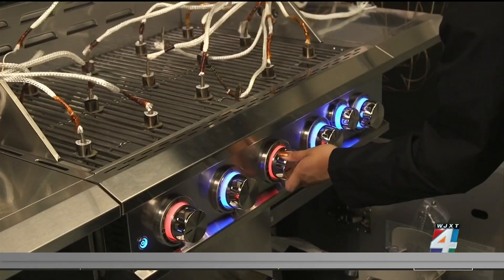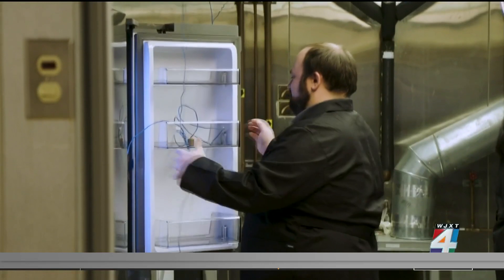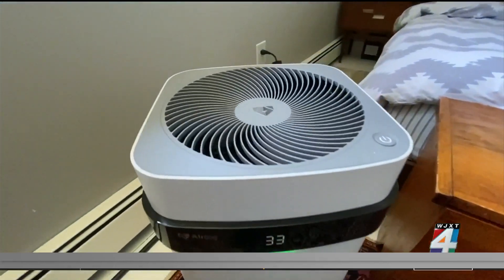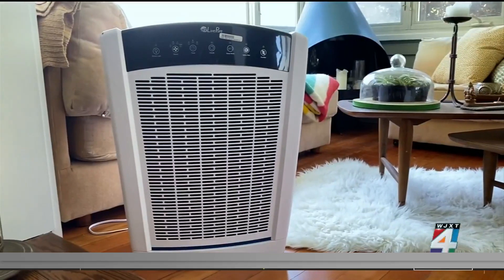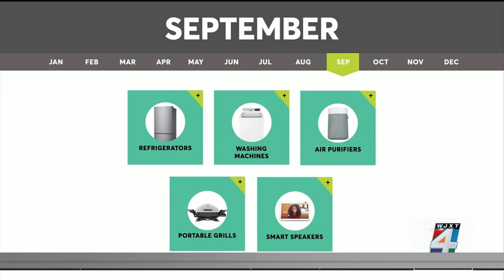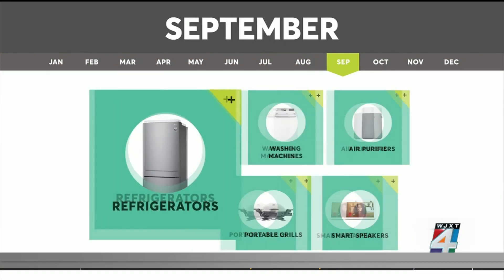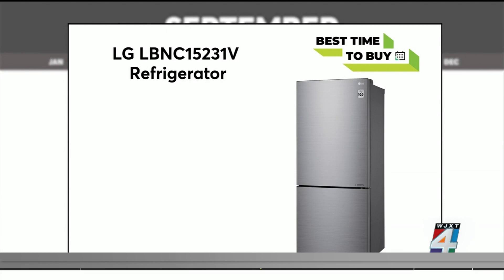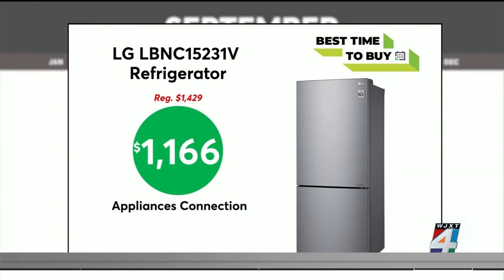Consumer Reports tracks the prices of many of its top-tested products all year long, so it knows exactly when is the best time to buy. To kick things off this month, look for Labor Day sales on large appliances like refrigerators and washing machines. Take advantage of sales on large appliances, like a new refrigerator — this LG fridge is as low as $1,166 at Appliances Connection.